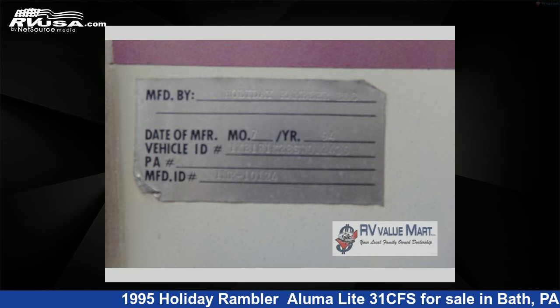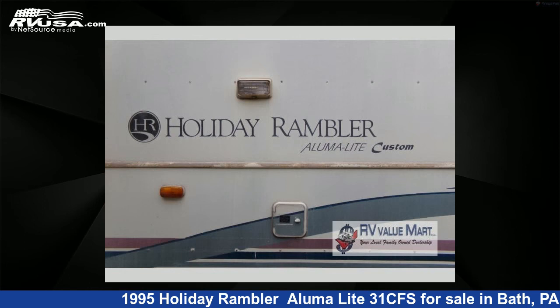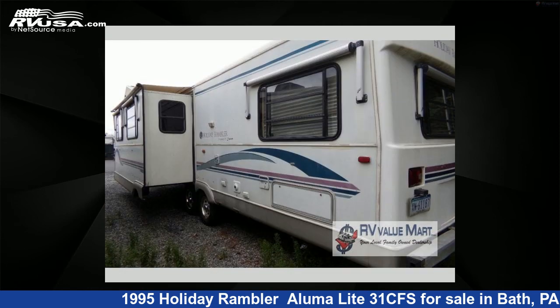This used Holiday Rambler features sleeps 8. For more information and pricing on this unit, and to see all units available for sale by RV Value Mart, visit RVUSA.com.